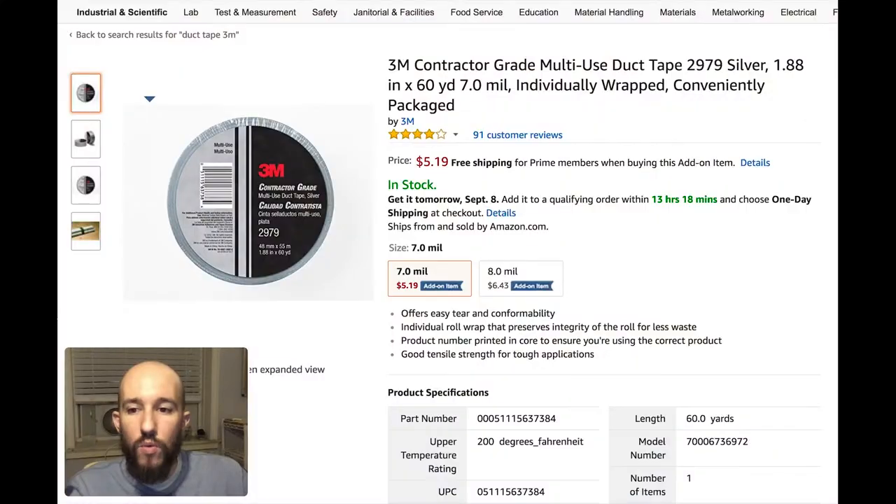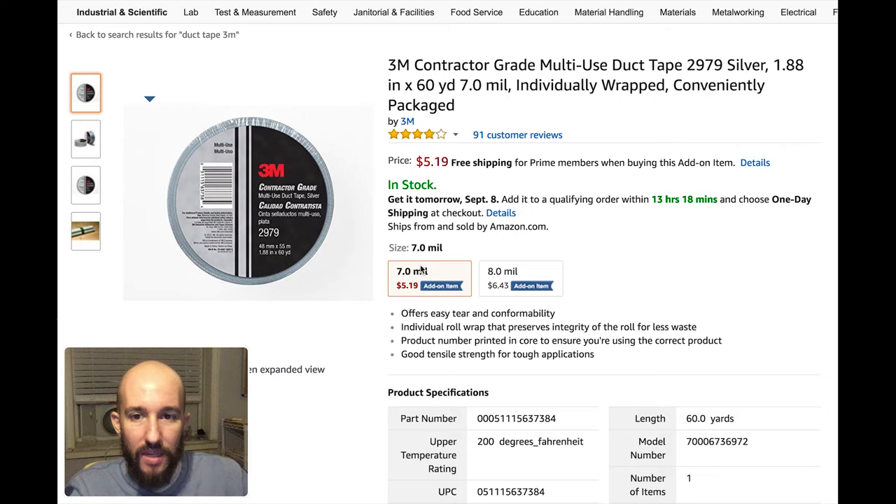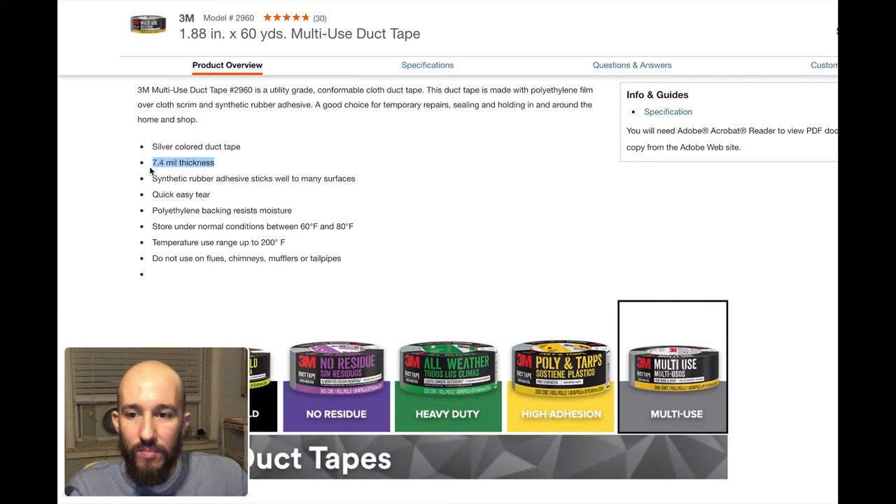For duct tape on Amazon, you're looking at a 7-mil tape and only getting 60 yards for $5.19. Home Depot tape is 7.4 mils and you're getting 75 yards. The winner: Home Depot.